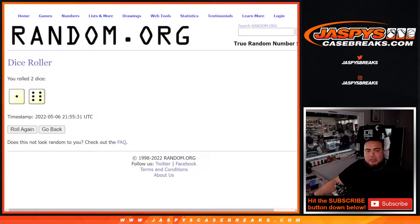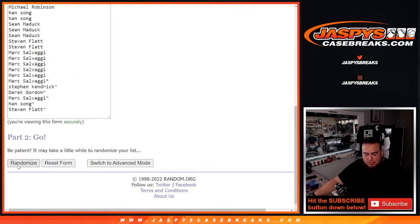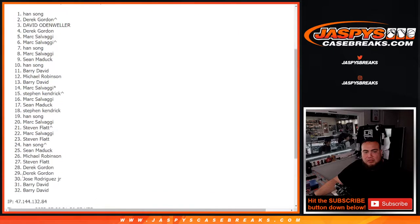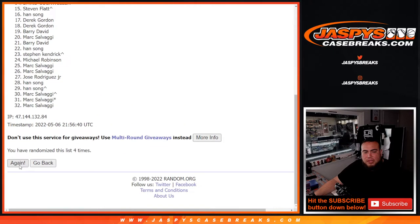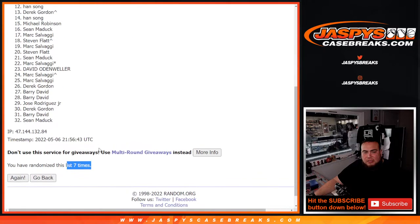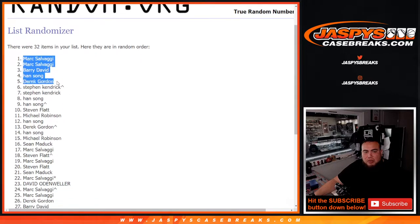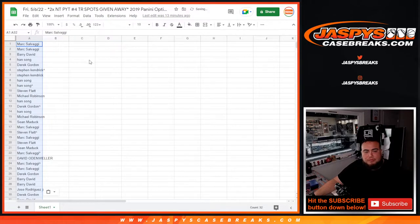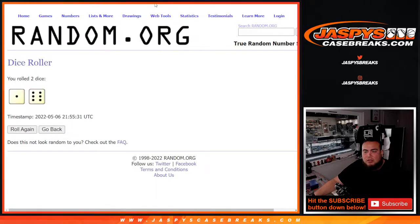All right, now we're using the same dice roller, seven times on the names and teams. One, two, three, four, five, six, and seven. Seven times — Mark down to Sean Matic.